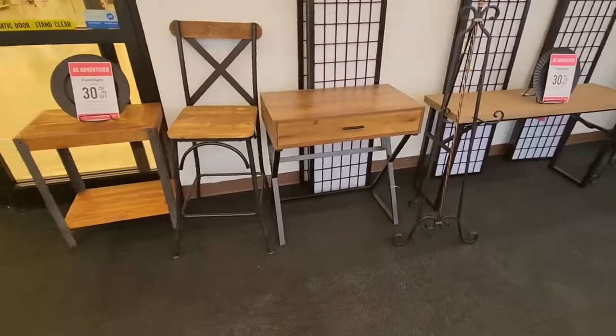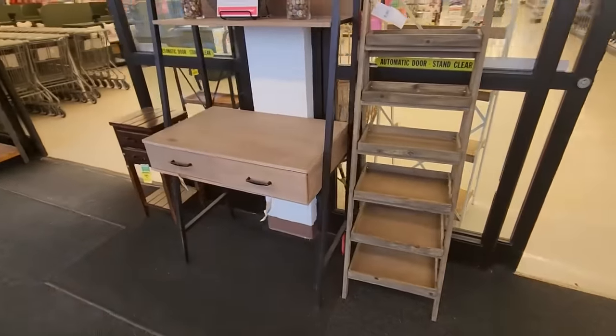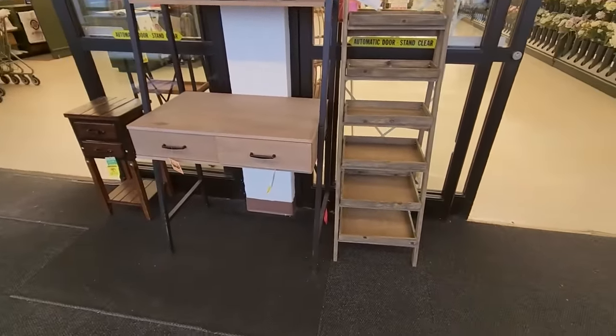We have little things here. This is cool — look, it's like a little ladder shelf. Well, let's go on in and check out the Valentine's Day stuff.